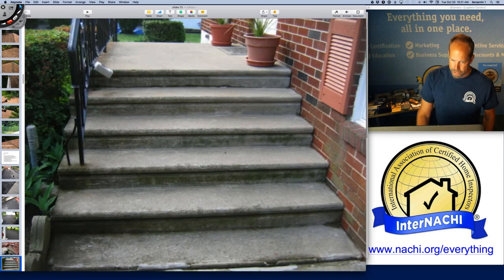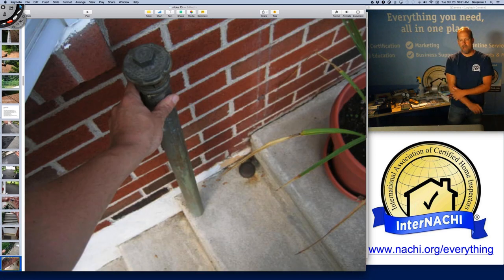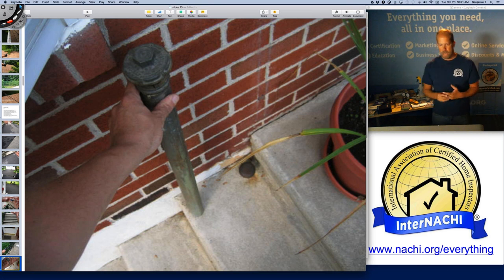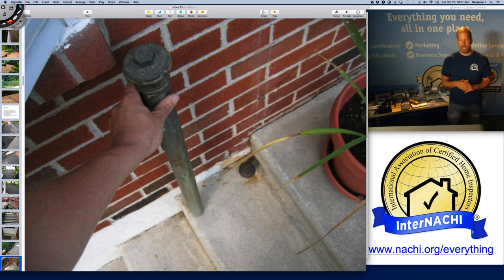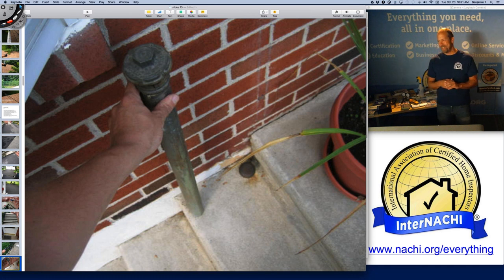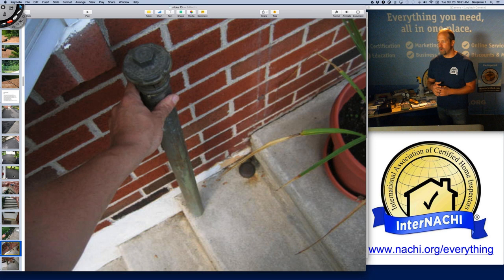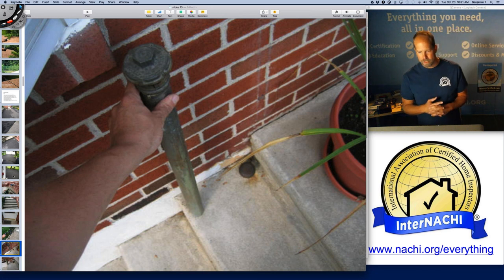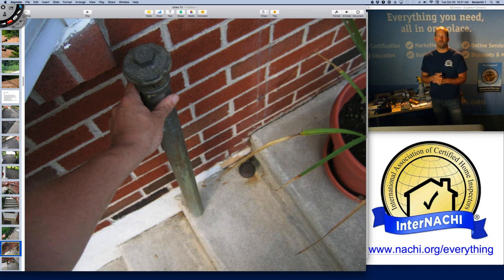I'm taking a look at stoops, steps, driveways, and walkways, inspecting all systems while doing the exterior. For folks in warm climates, you may have no idea what this is — this is a northeastern anomaly: a fill pipe and a vent pipe. A fill pipe is for an oil tank inside the house. They used to be buried in the ground but don't do that anymore. I've found many buried oil tanks in the ground — that was a really difficult sale for real estate agents.